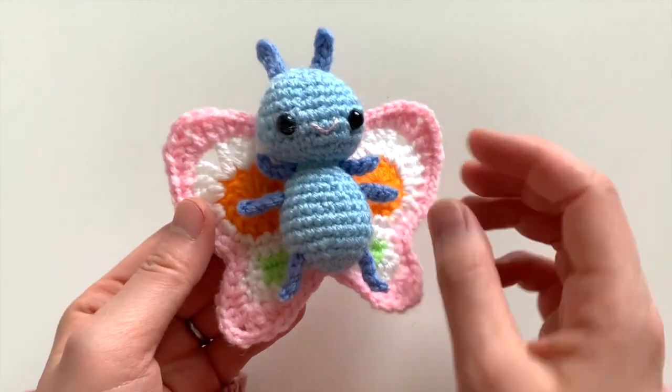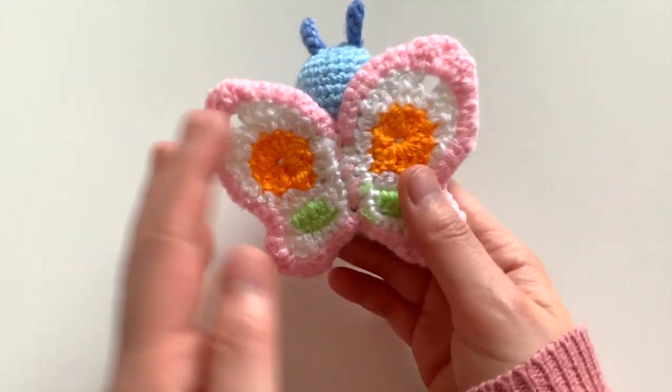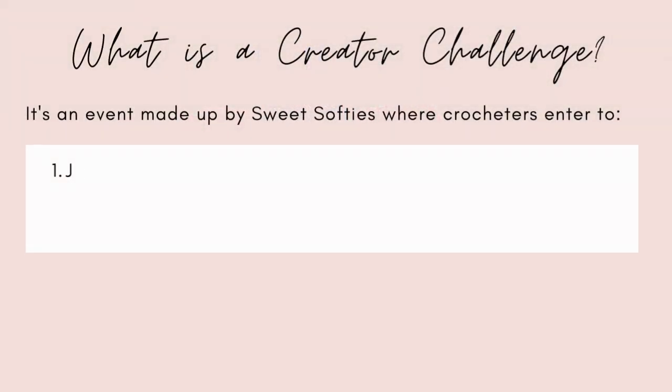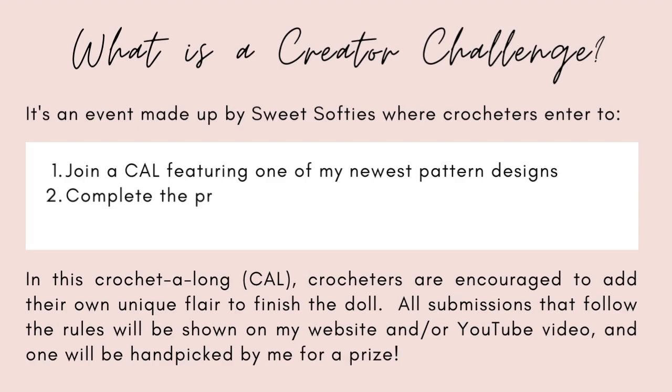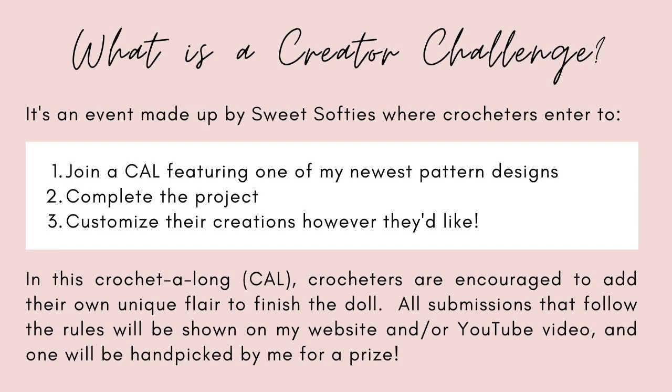Let's go ahead and go over some details of the creator challenge. So first, what is a creator challenge? It's an event made up by me where crocheters enter to join a crochet along featuring one of my newest pattern designs and complete the project.